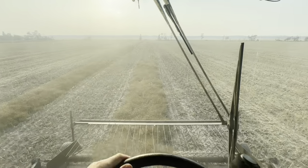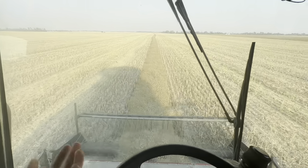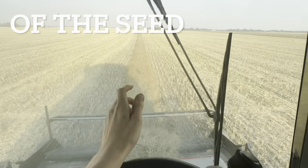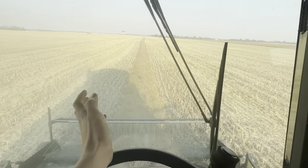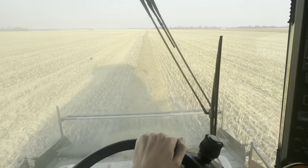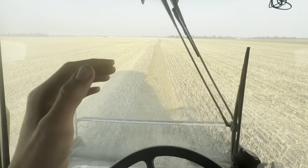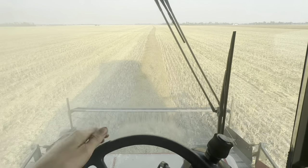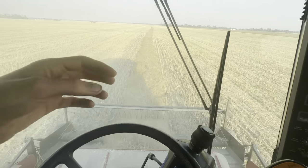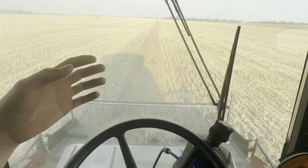Canola is very light compared to a lot of other crops we grow here like wheat and peas. When it's very dry like right now, it loses weight very quickly compared to wheat. This is most likely due to how small the seed is — all that water content is just that much more critical to its weight.